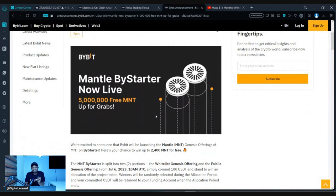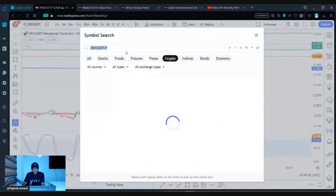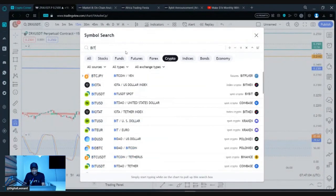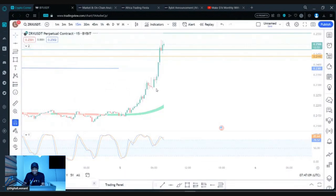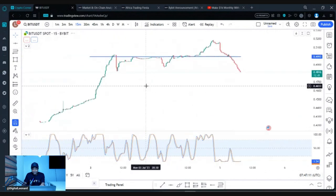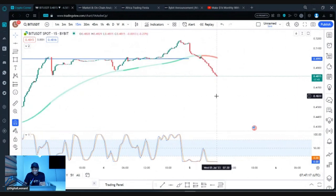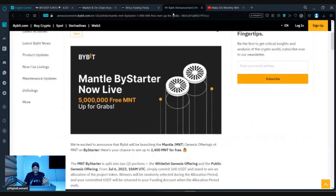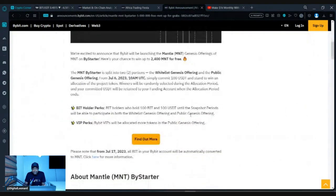First, you need to be holding at least 100 of the BID token in your wallet. Let's search for the BID token and see what it's currently selling at. Here it is on the spot market on Bybit — it's currently selling at 48 cents. So you need to actually hold at least 100 of this BID token to qualify.